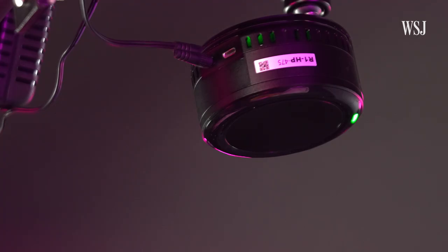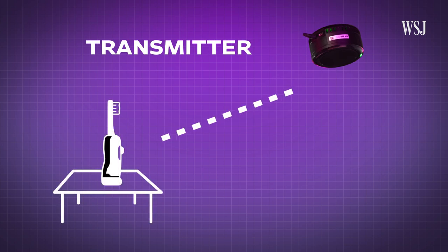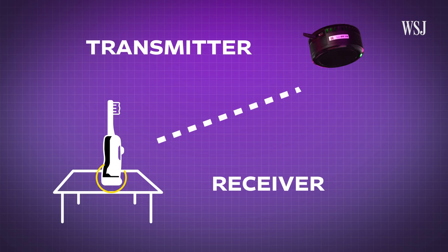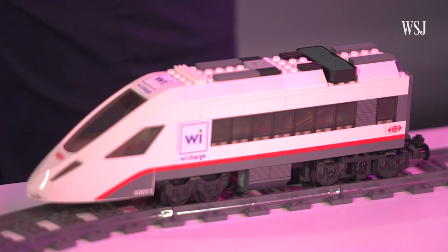We have a transmitter, which is like an inner solar, that delivers an invisible infrared beam, and the receiver converts the infrared beam back into electricity. There's no battery in this — so if I remove the paper, it'll just go.